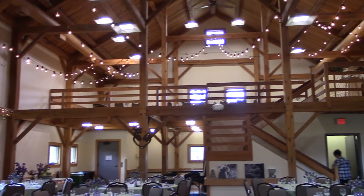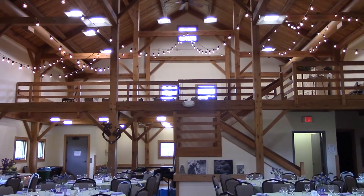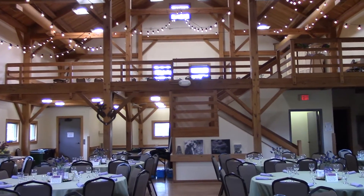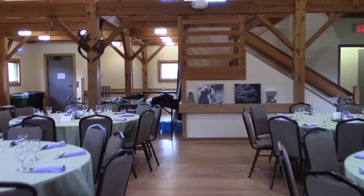Take a look at the string lighting up there. The bride and groom are getting married at the center of the loft. I believe they'll be walking up this aisle and then up the stairs.